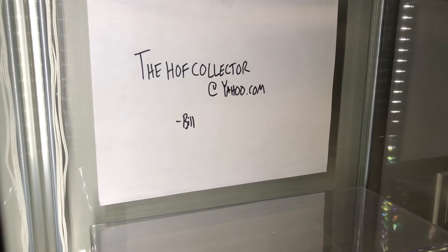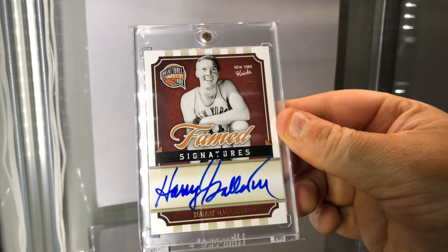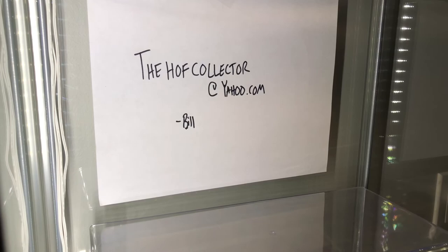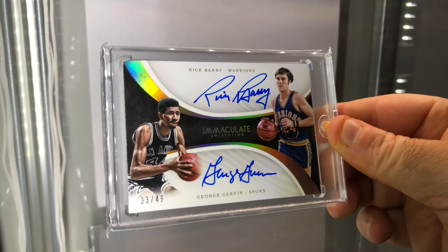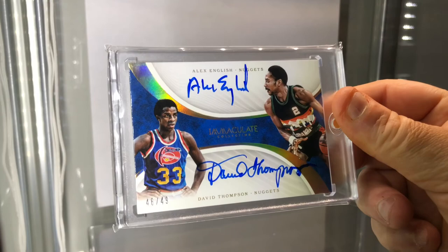How about this - look at the blue ink on this, beautiful. Fame Signatures, Hall of Famer, Harry Gallatin. Two more duals here - another dual Hall of Famer: Rick Barry and George Gervin, awesome card. And this one too - also numbered to 49, also two Hall of Famers: Alex English and David Thompson. Awesome.